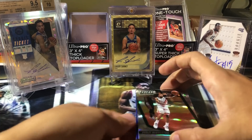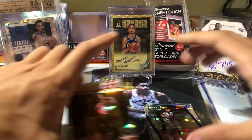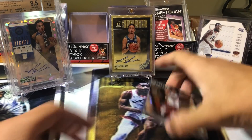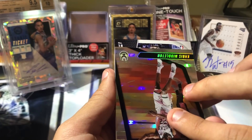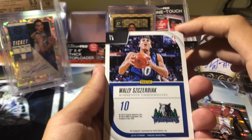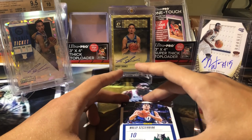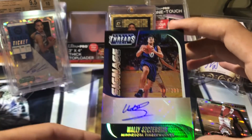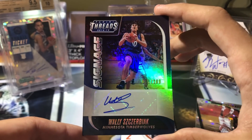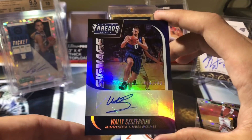I think our first auto is after this - pulling from the back. James Harden, out of 199. Okay, going straight to this auto. I thought I saw who it was - I saw a white guy and thought it was Luka, but never mind. It's Wally - Wally something. I'm not even going to try to pronounce that. Out of 200. Signage, 96 out of 200. I don't know who this is at all.